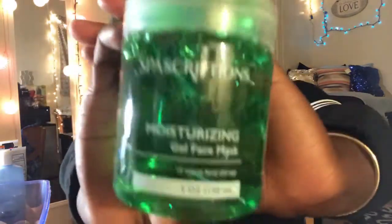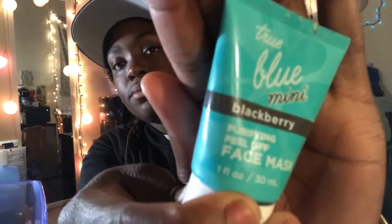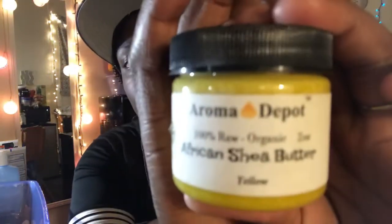This is another mask — it's a moisturizing gel face mask. Here's another peel-off mask called Blue Mint Blackberry Purifying Peel-Off Face Mask, and I got this from Bath and Body Works.